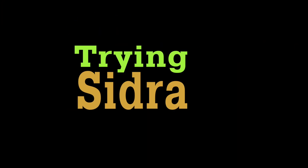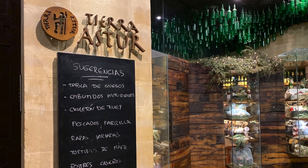We're going to start with a Cidra experience. Cidra is cider in English and it is a full-on experience there. We'll start out in Avilés at a restaurant I really enjoyed called Tierra Astur.